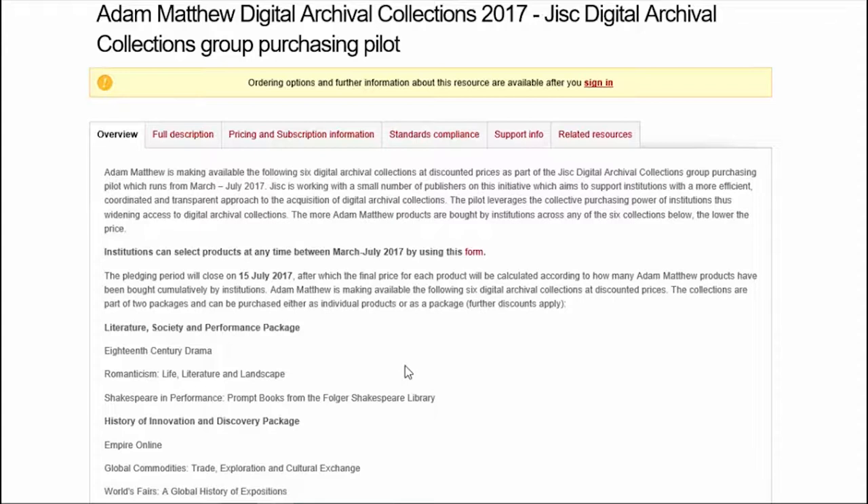The first package is Literature, Society and Performance, and this is made up of three collections: Shakespeare in Performance, Prompt Books from the Folger Shakespeare Library; Romanticism, Life, Literature and Landscape; and 18th Century Drama.